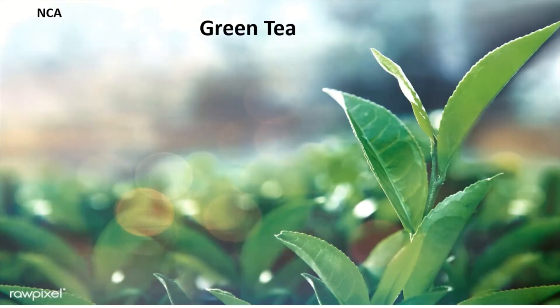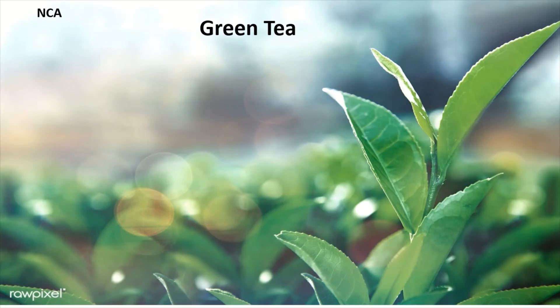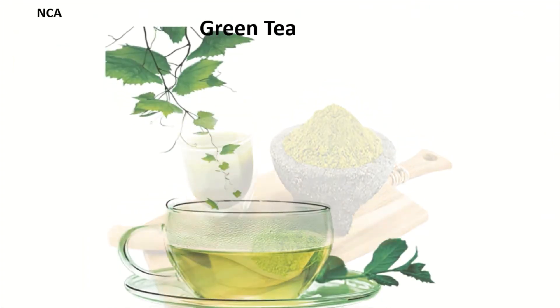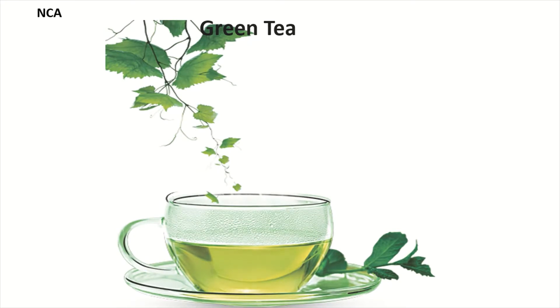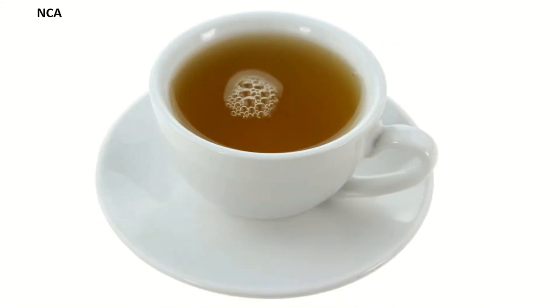7. Green Tea. This calming beverage serves a dual purpose: it keeps you alert and it relaxes you. It's high in antioxidants, which can help protect your cells from damage and prevent disease. It may also lower your chances of developing heart disease and certain cancers, such as skin, breast, lung, and colon cancer.